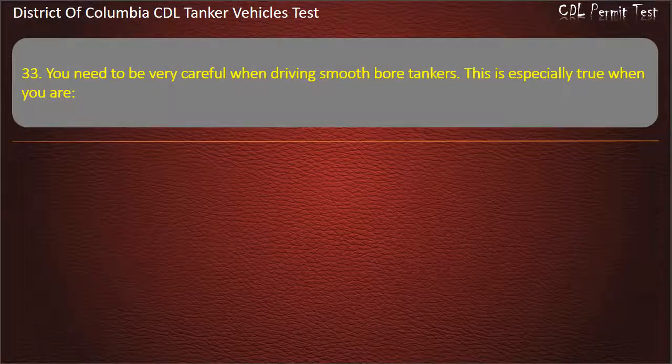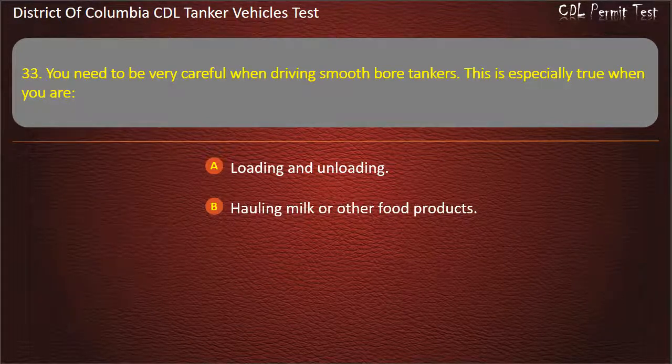Question 33: You need to be very careful when driving smooth bore tankers. This is especially true when you are: Loading and unloading; Hauling milk or other food products; Starting or stopping. Answer: Starting or stopping.